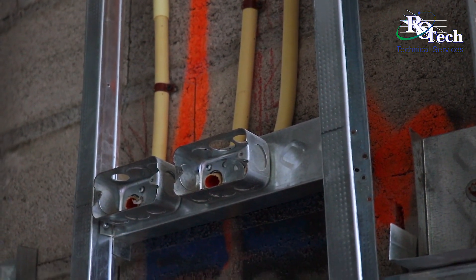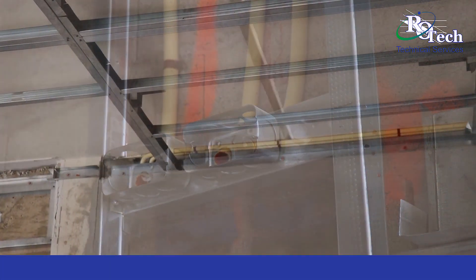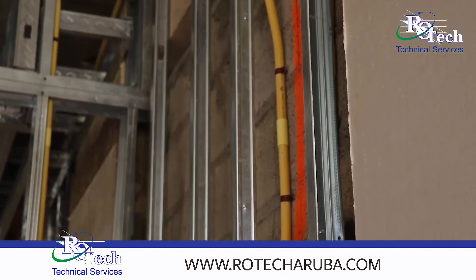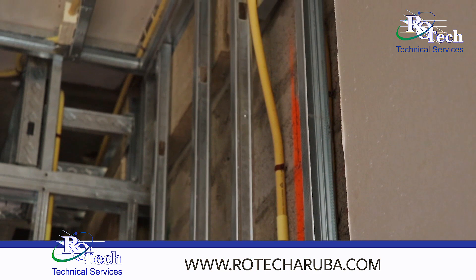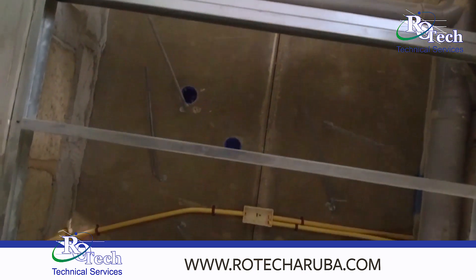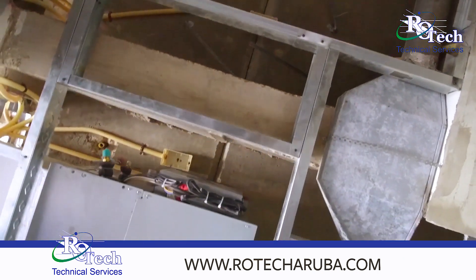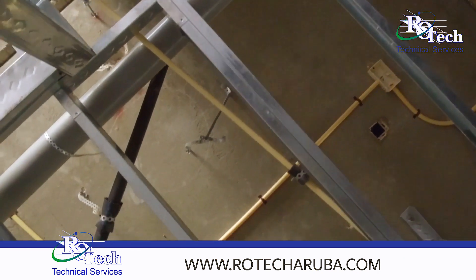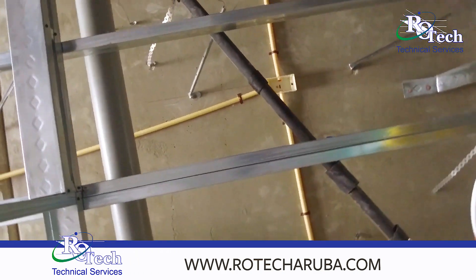The request they have — where they want the lights, where they want the switches, where they want the outlets — and then we make an electrical drawing. From that electrical drawing, we will go to the project and we will mark all the electrical points in the walls, where the outlets are coming, where the switches are coming.